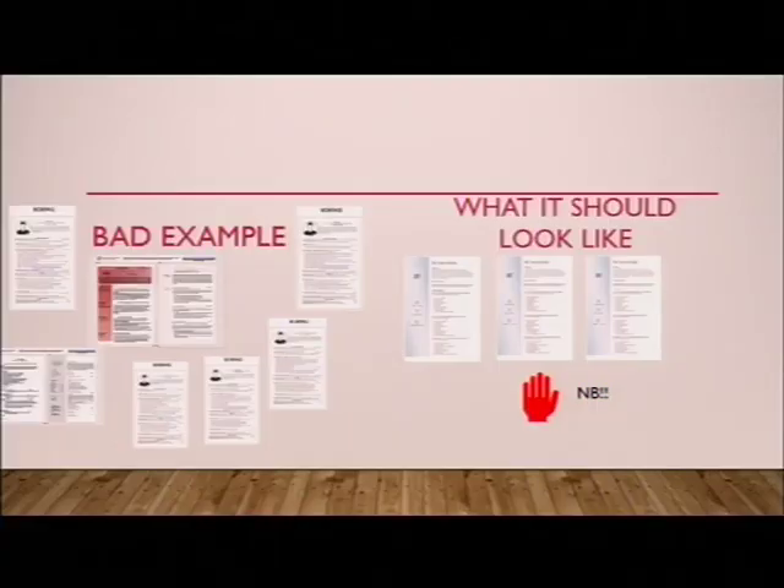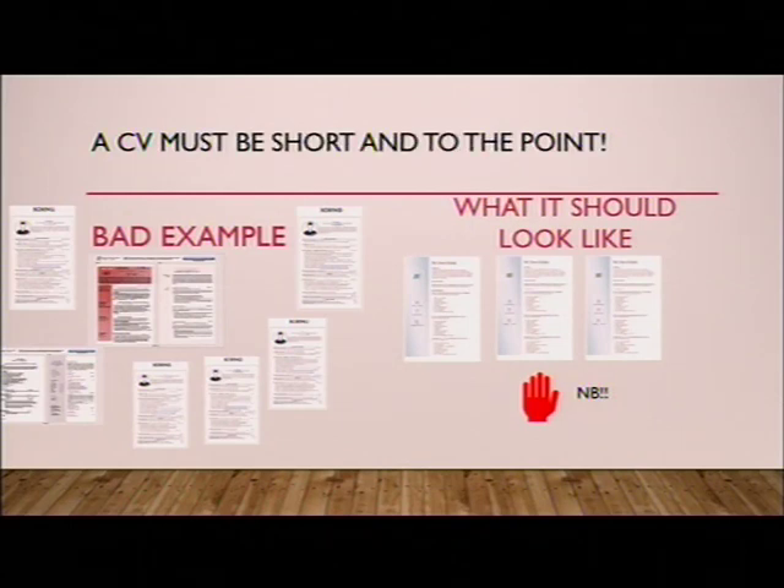A bad CV example has many many pages, not very summarized — the recruiter has to search through it to find your qualifications and experience. What a CV should look like is short and sweet. That brings me to the main point: a CV must be short and to the point. We don't want to read long stories. We want to know if you have the qualifications — yes; do you have the experience — yes; you are being shortlisted. Recruiters don't have much time to read long CVs.